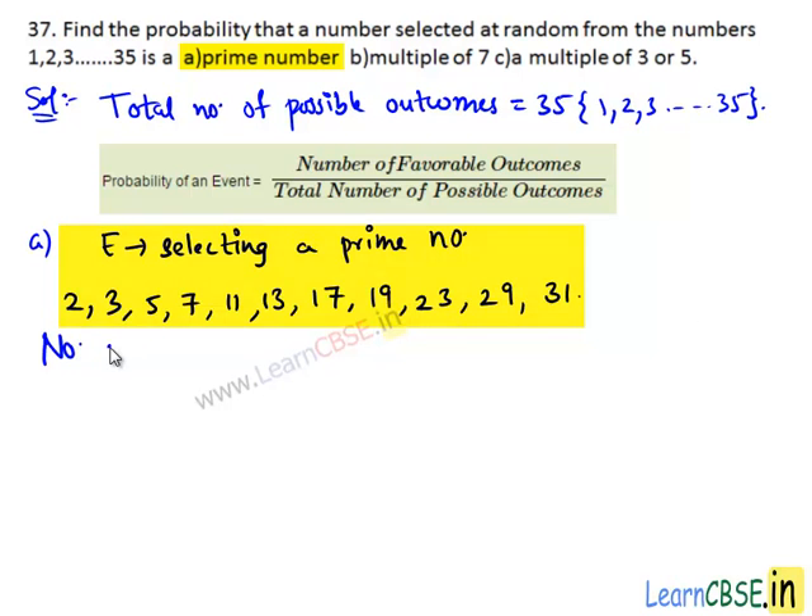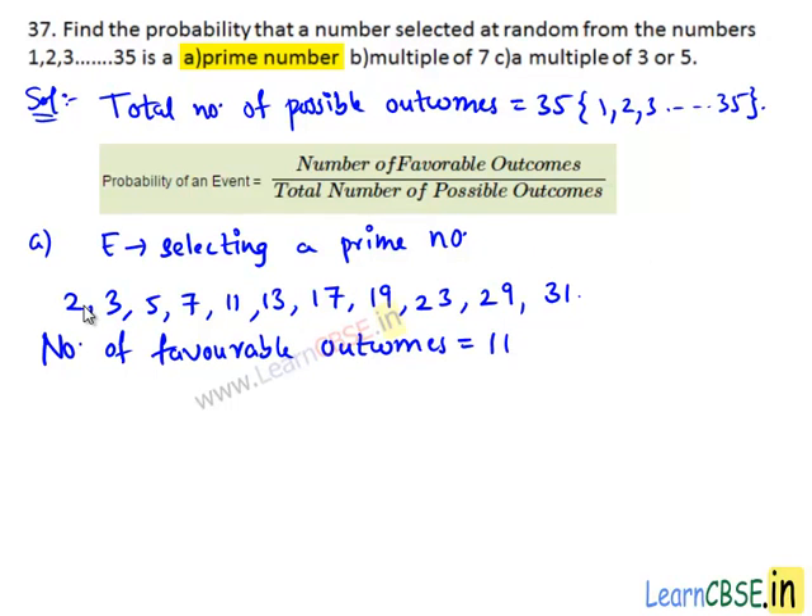Number of favorable outcomes of event E equals to 11, which are the numbers 2, 3, 5, 7, 11, 13, 17, 19, 23, 29, and 31. Total number of possible outcomes equals to 35. Then we have probability of event E: P(E) equals to number of favorable outcomes, which are 11, divided by total number of possible outcomes, which are 35. Therefore, the probability that a number selected at random from 1 to 35 is a prime number is 11/35.